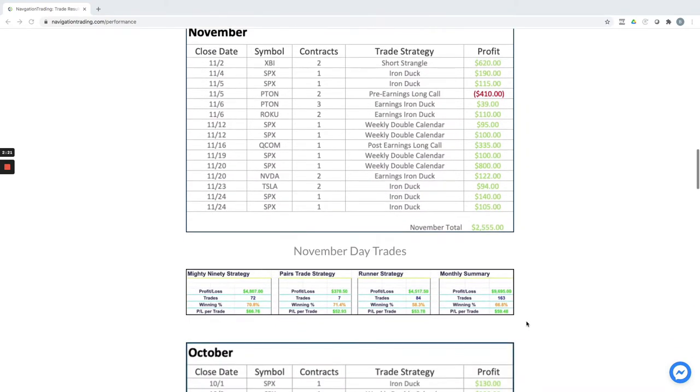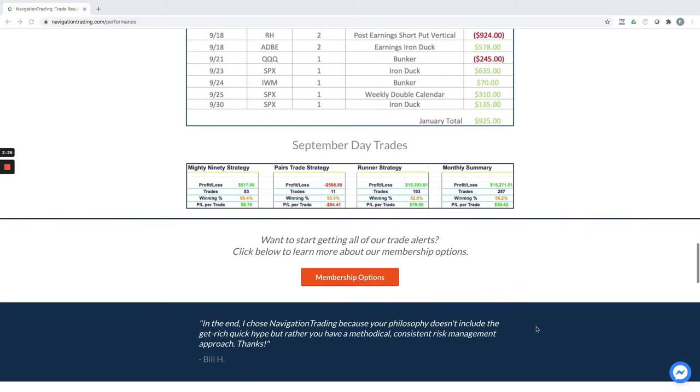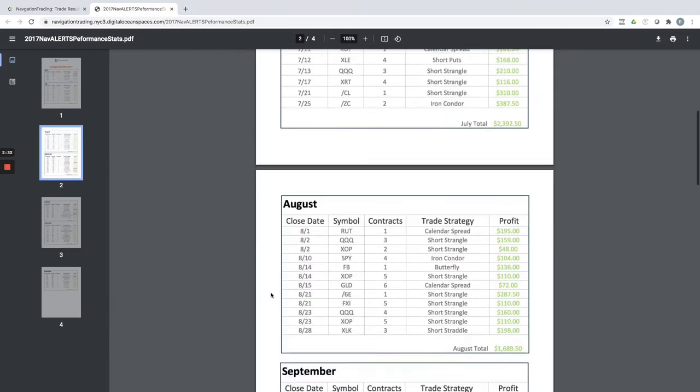You can go back and see how these have performed going all the way back. We just started doing the day trading last year in 2020, but all of these income trades going all the way back to 2017 are posted here, so you can go back and check out exactly what we've done.